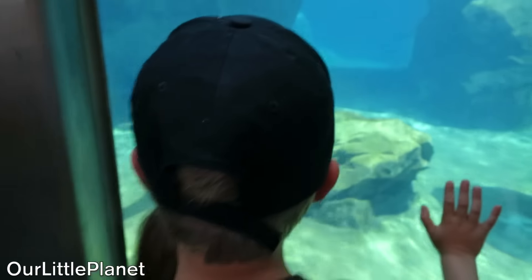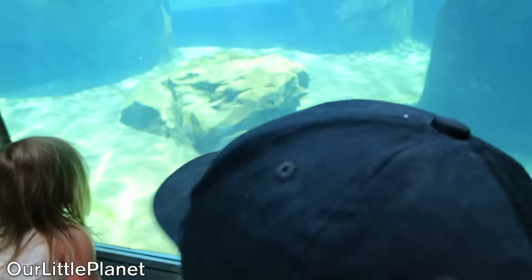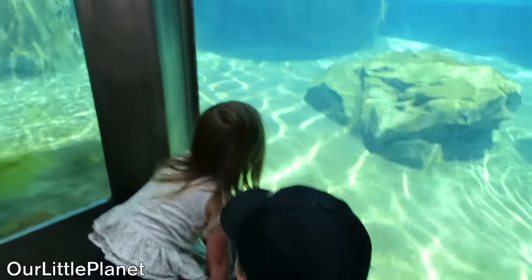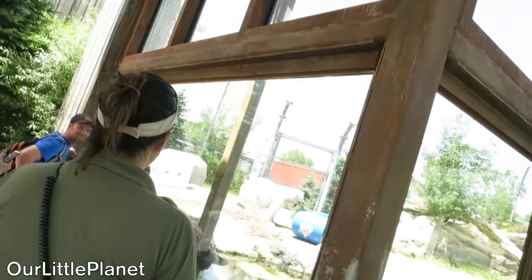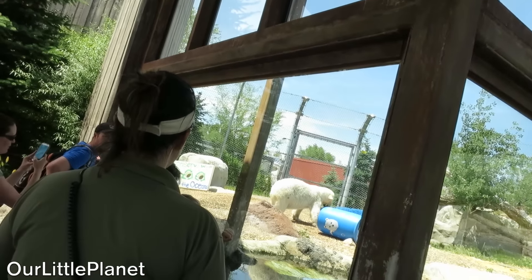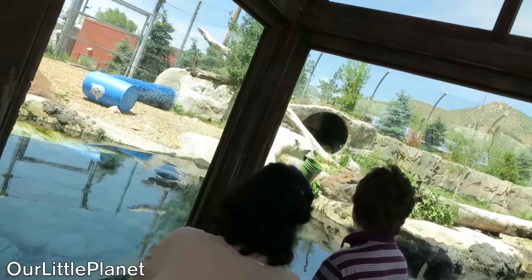What about these chubby little guys? I love them, they're so cute. Whoa, look how big he is. He's staring at me. You can see him from really close. Oh, I think he's coming back. Polo bass! Oh, it's a girl — she just said she's a girl. Oh look, she's carrying a bucket in the water.